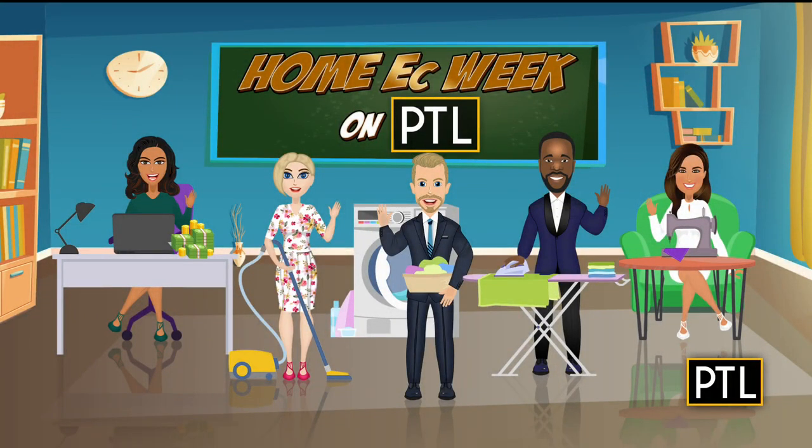We're back. It's day four of home ec week on PTL. We're taking turns every day this week sharing ways to make our household chores easier, learning hacks for budgeting, cooking, cleaning, and sewing.